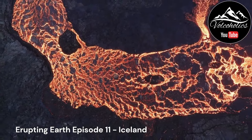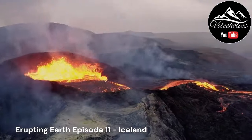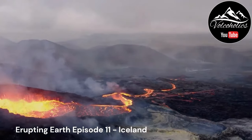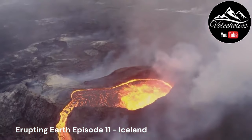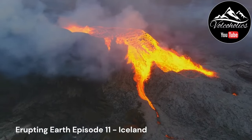Iceland is home to a variety of central volcanoes, which can be classified as either stratovolcanoes or shield volcanoes. Stratovolcanoes, such as Askja and Bárðarbunga, are characterized by their steep slopes and explosive eruptions. Shield volcanoes, such as Snæfellsjökull and Hekla, have gently sloping profiles and tend to produce effusive eruptions characterized by the outpouring of basaltic lava.